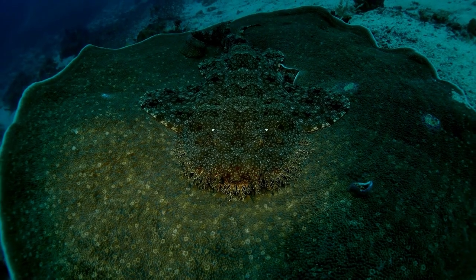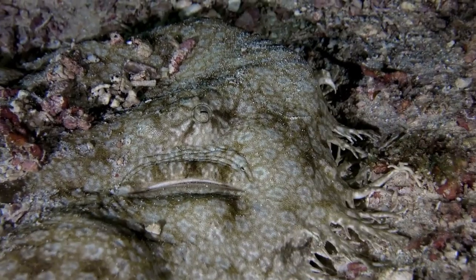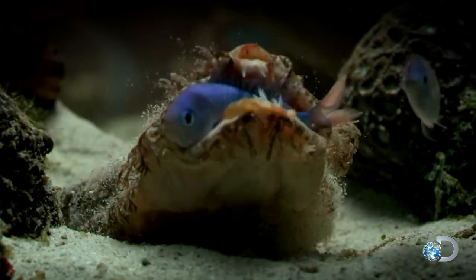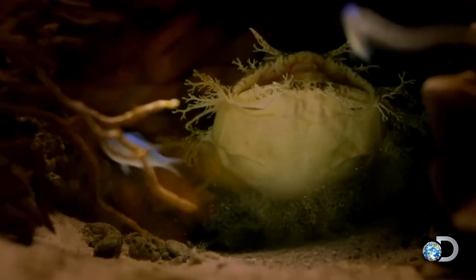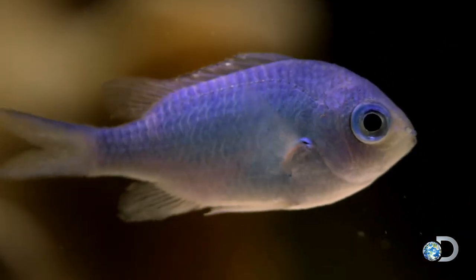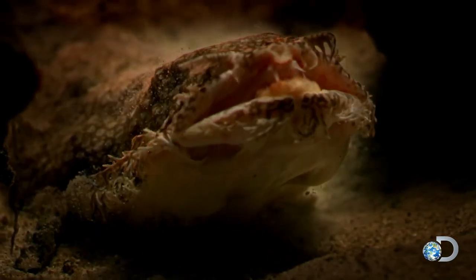These bottom-dwelling sharks spend much of their time resting on the seafloor. Their effective camouflage allows them to blend in with their surroundings, hiding among rocks and ambushing smaller fish or crustaceans that venture too close. With a powerful jaw and needle-like teeth, the Wobbegong is well-equipped to catch reef fish and even other sharks, making it one of the most intriguing and bizarre sharks in the sea.